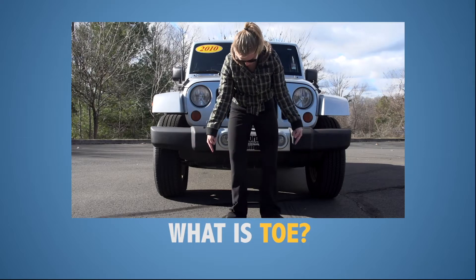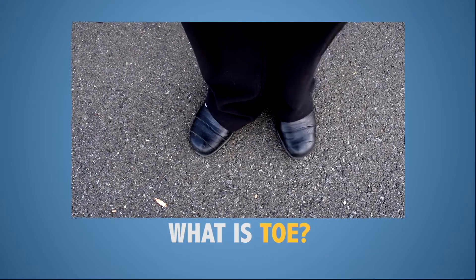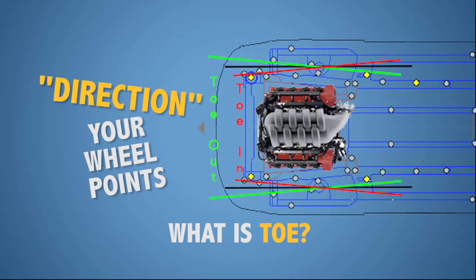Toe is the angle at which your tires turn inward or outward — think of it as looking down at your feet and pointing your toes inward or outward. Both sides require their own adjustments depending on your vehicle's camber.